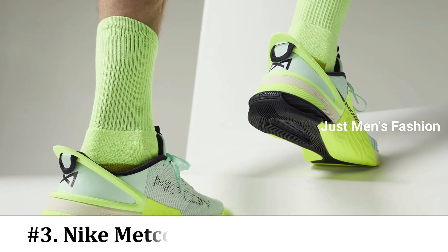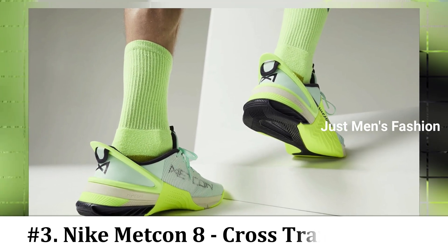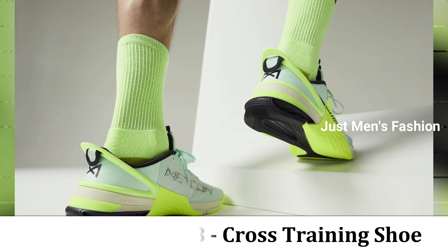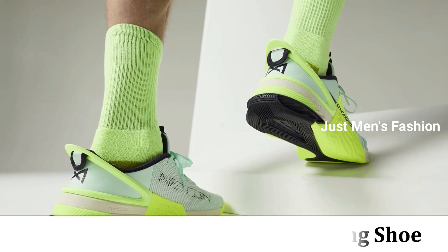Number 3: Nike Metcon 8 Shoe. The Nike Metcon 8 is a classic when it comes to cross training shoes. The Metcon 8 uses Nike React foam to give it a smooth but responsive ride that can help propel you during cardio, sprints, and jumps.